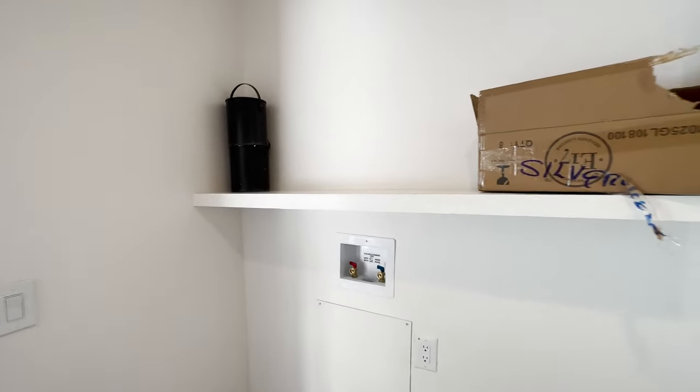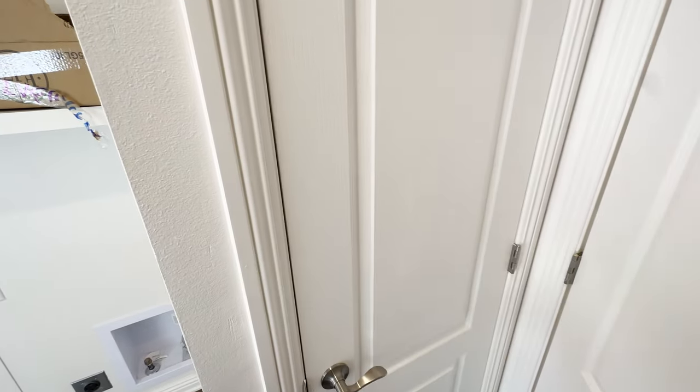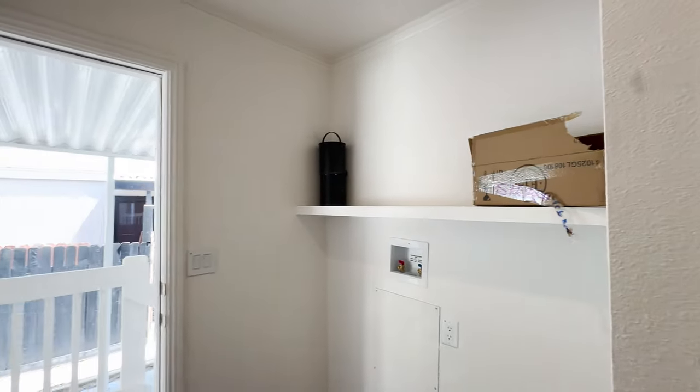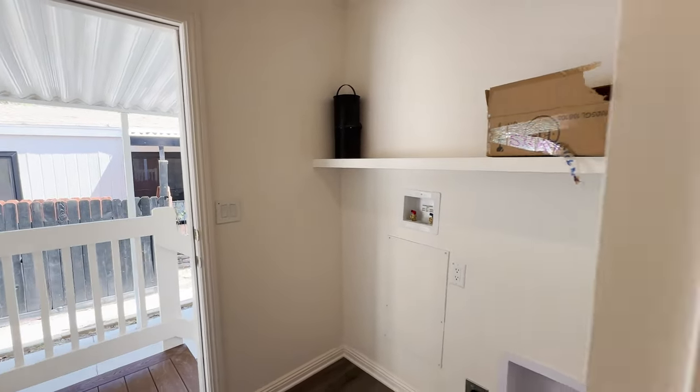We've added a furnace door. Adding a furnace door makes it much quieter so that when the furnace is going, it doesn't keep you up at night or wake you up. If you're watching TV, it's a nice damper for the noise. So make sure you ask your salesperson, your MH expert, to add a furnace door.